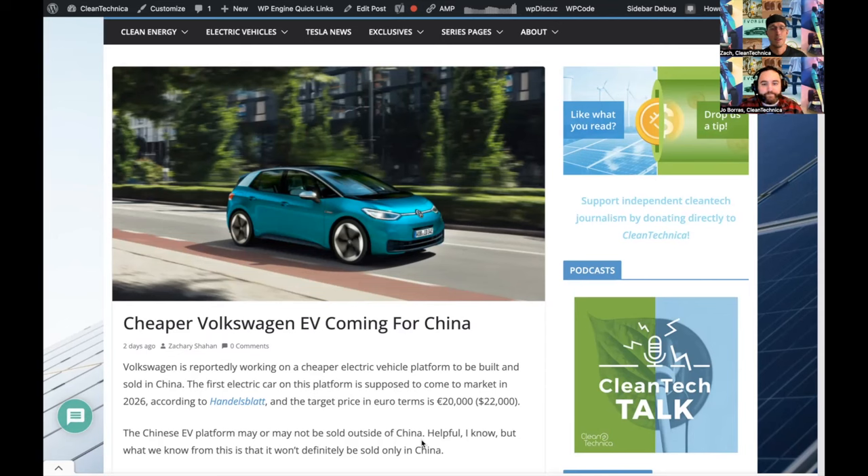VW has to be 80% as good for half the price — that's the formula. That's the show for today. Thanks, and have a good post-Thanksgiving week. See you Wednesday for another episode.